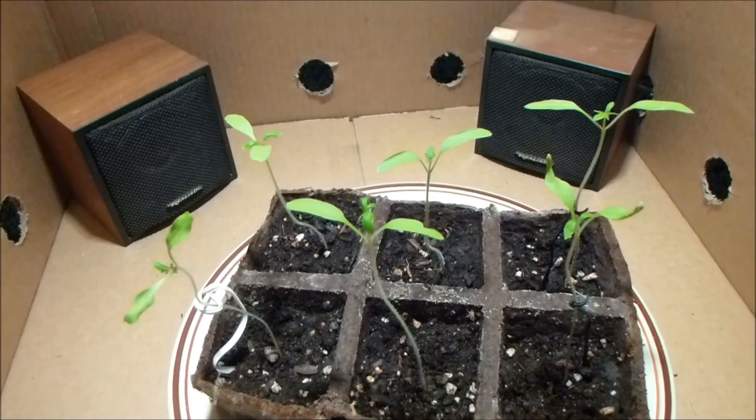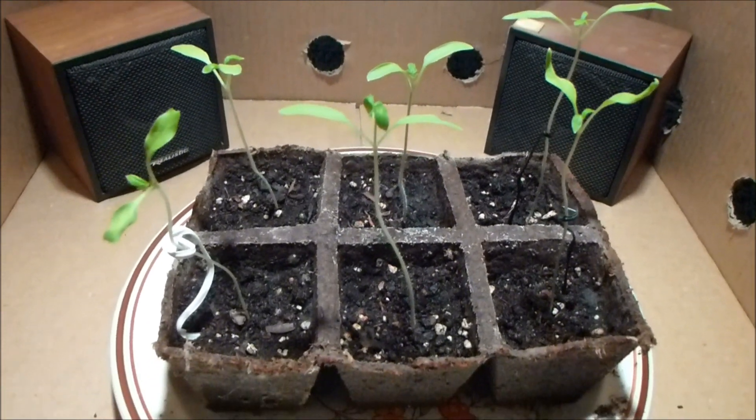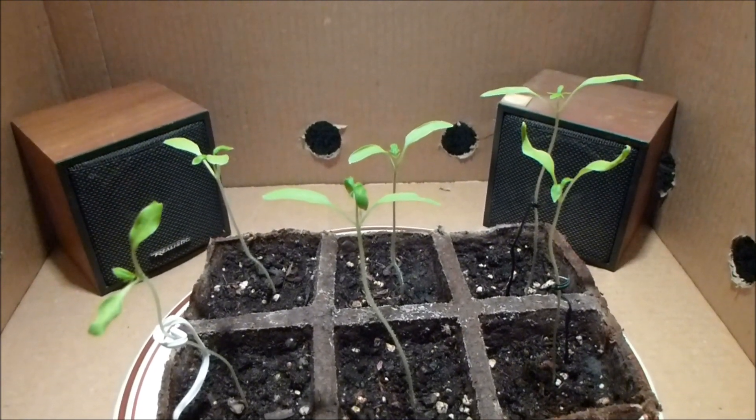The plants in the music room are doing quite nicely as well. They are just ever so slightly taller than the plants in the quiet room.